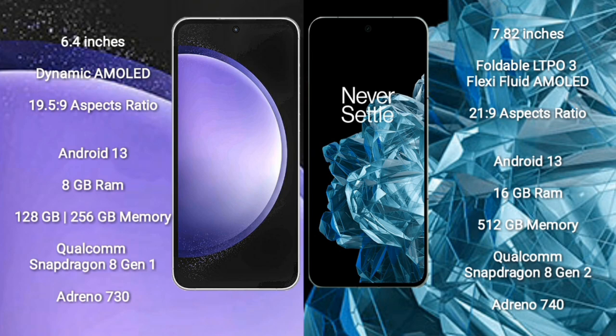Samsung Galaxy S23 FE comes with 6.4 inches Dynamic AMOLED display and aspect ratio 19.5:9. OnePlus Open comes with 7.82 inches foldable OLED display and aspect ratio 21:9. Both run on Android 13. Samsung Galaxy S23 FE comes with 8GB RAM and 128GB, 256GB, or 512GB internal storage, Qualcomm Snapdragon 8 Gen 1 processor and GPU Adreno 730.